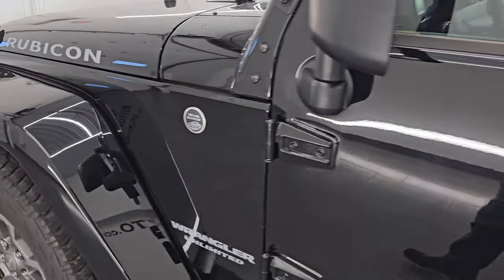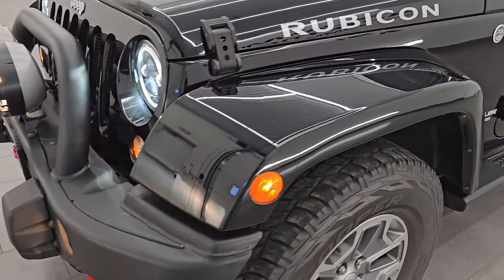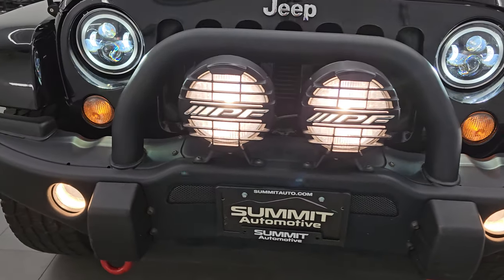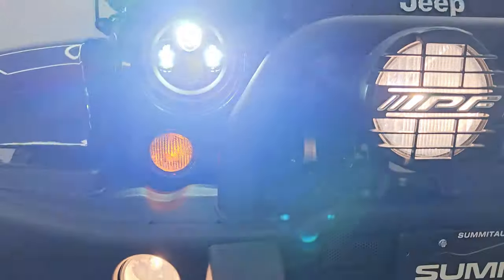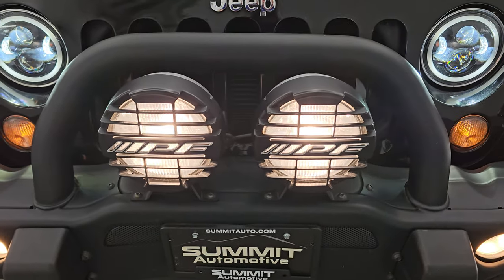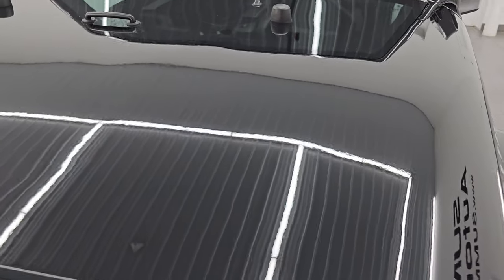I would personally like to thank you for checking out the video today. Hopefully from this HD video you've been able to verify the quality, condition, options, and cleanliness of this Wrangler all the way around inside and out. You can see those LED lights are very bright and working nicely, and the aftermarket fog lights are working nicely as well — they definitely light up everything very well.